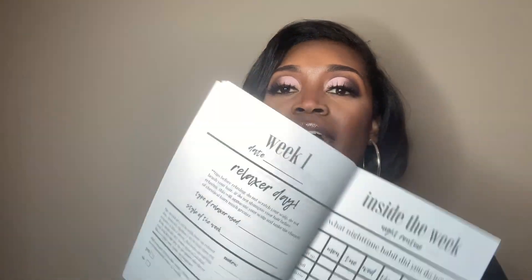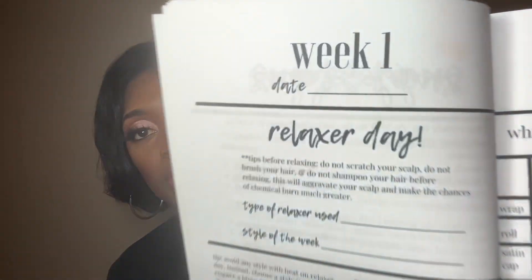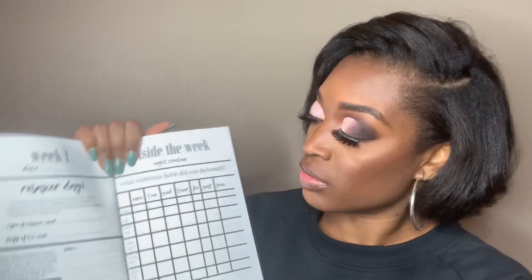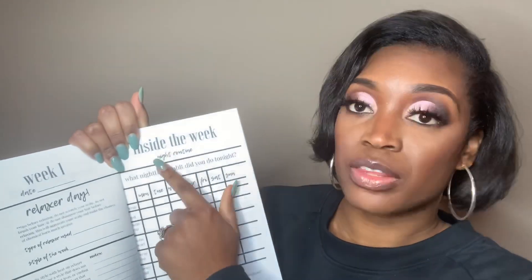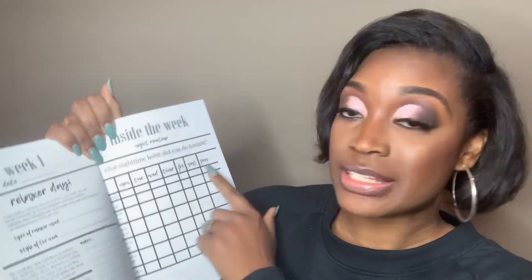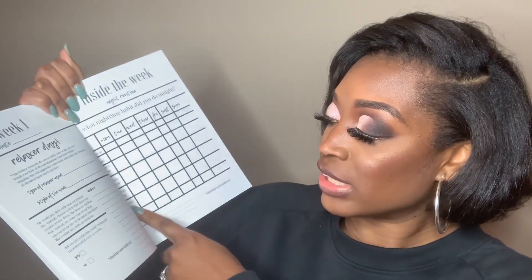I teach you how to pick good hair care products in general — what to look for. Then we get to the good part. Especially when you're stretching your relaxers and going from week to week and want to develop a regimen, I have interactive pages where you literally write in what you're doing. Like you see week one, you write the date, what you're doing, if it's your relaxer day, what style you did. There's also a checklist for what you do weekly, and a night routine section.